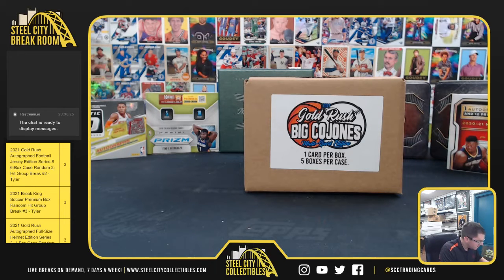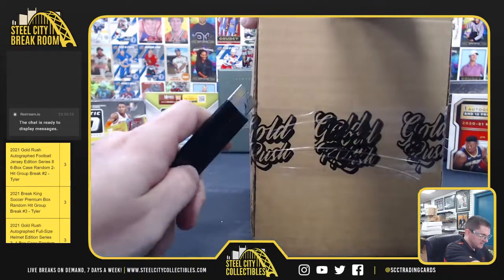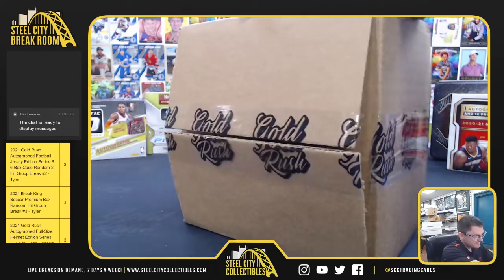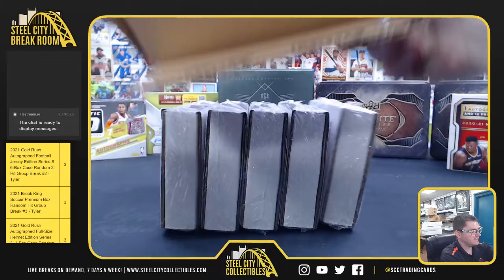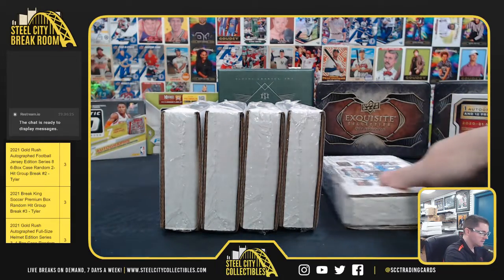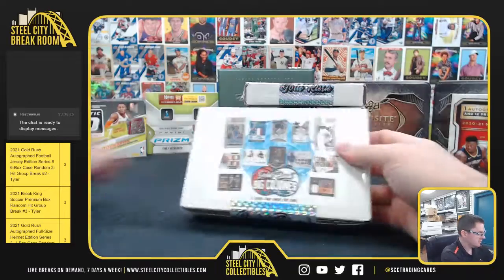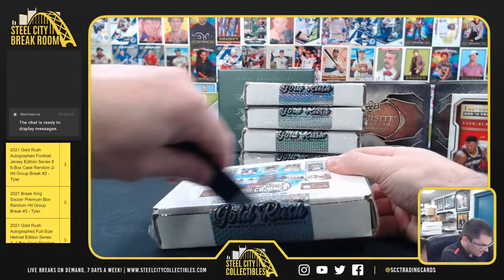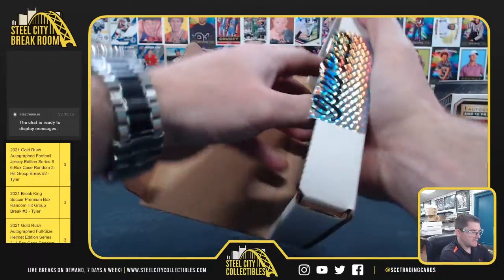Alright, up next for Brad he's got a 2021 Gold Rush Big Cajones Multisport 5-box case. Alright, good luck Brad — plenty of time for personals, keep sending those in you guys.